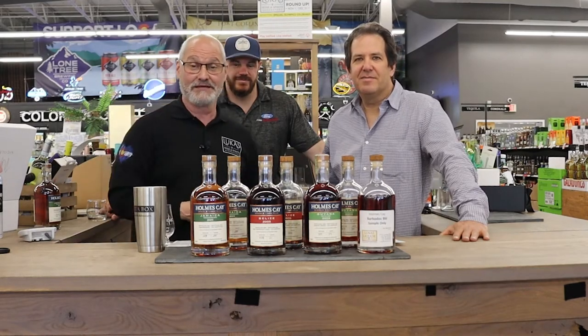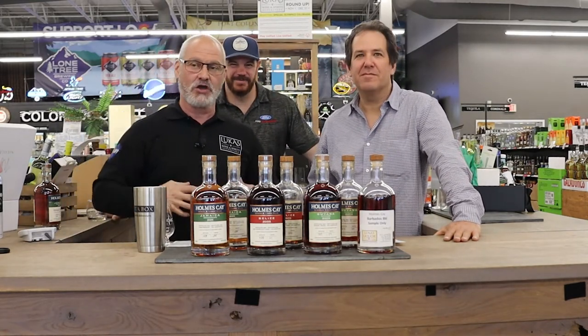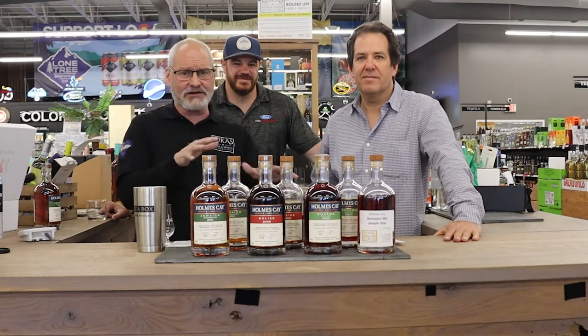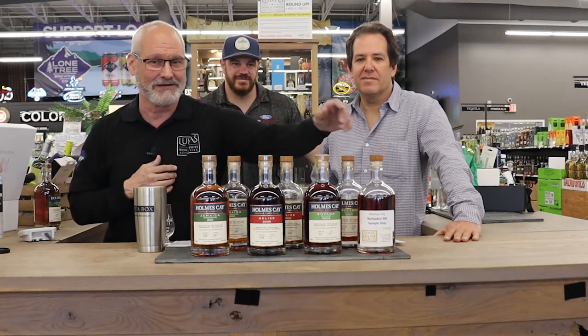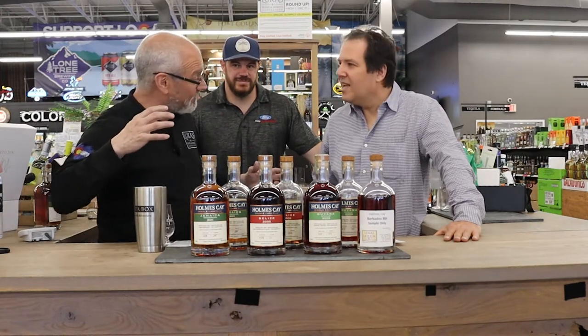He found us another one. I got Eric, who's the founder of Holmes K. And guess what his middle and his last name is? It's Holmes K. I think this is so cool.